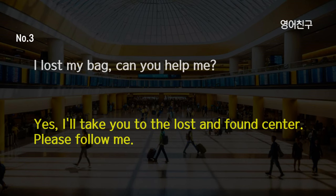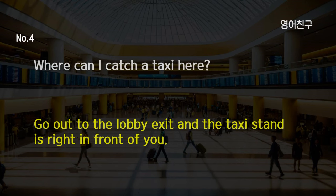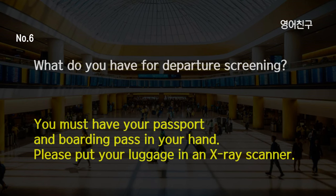I lost my bag. Can you help me? Yes, I'll take you to the lost and found center. Please follow me. Where can I catch a taxi here? Go out to the lobby exit and the taxi stand is right in front of you. Is there a baggage claim at this airport? Yes, the baggage claim is located in the departure lobby. What do you have for departure screening? You must have your passport and boarding pass in your hand. Please put your luggage in an x-ray scanner.